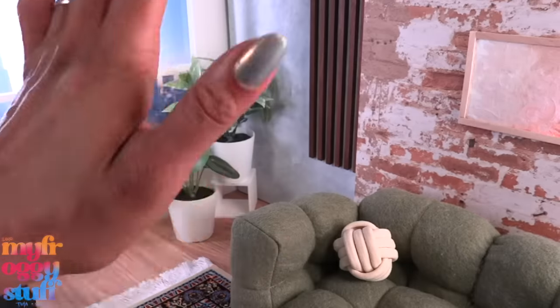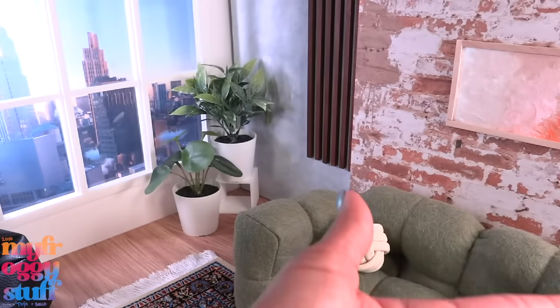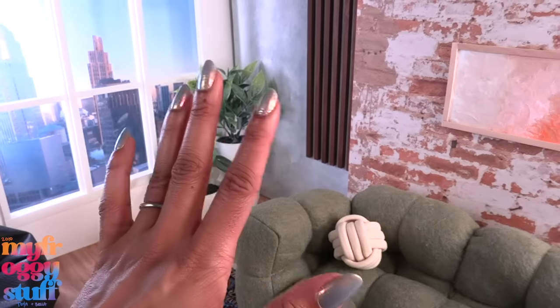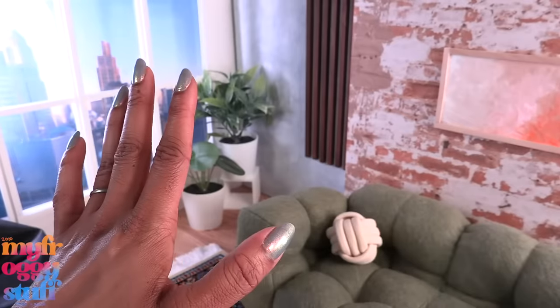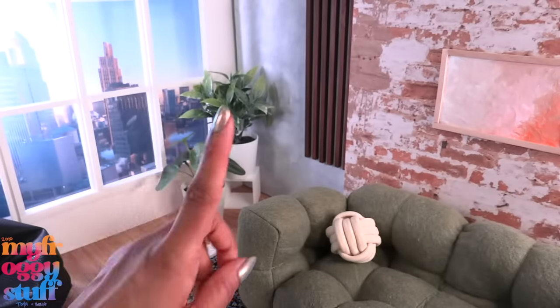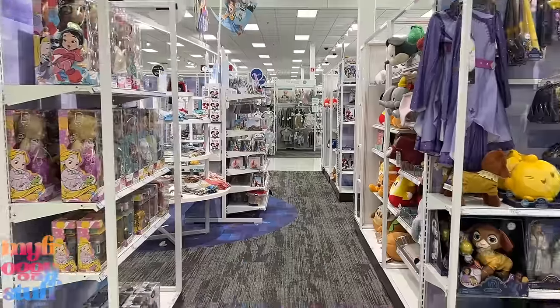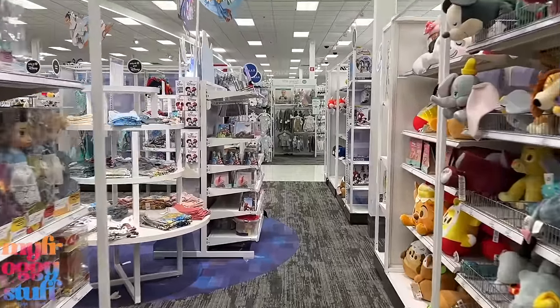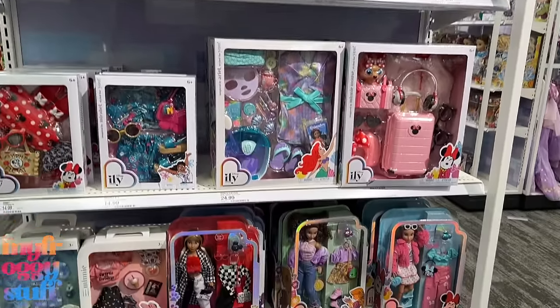What's up doll collectors, hobbyists, fab besties! I'm Toya, an adult doll collector. Welcome to my Miniverse. It's a beautiful day in the dolly world and I'm feeling the need to check out some doll fashion. Let's take a trip to Target.